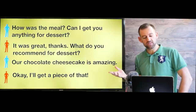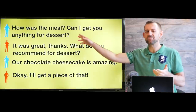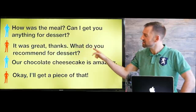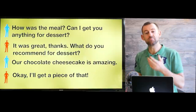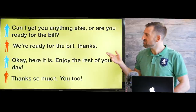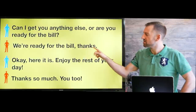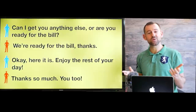After the meal, she says, how was the meal? Can I get you anything for dessert? Normally you wouldn't have dessert for breakfast, but let's say this was lunch. You say, yeah, it was great. What do you recommend for dessert? She says, our chocolate cheesecake is amazing. You say, I'll get a piece of that. Then after you finish your dessert, she says, can I get you anything else, or are you ready for the bill? You say, we're ready for the bill, thanks. She says, here it is — enjoy the rest of your day. You say, thanks so much, you too.